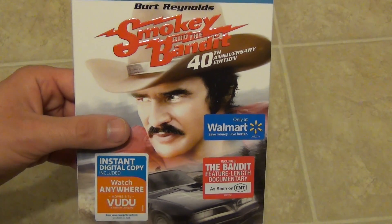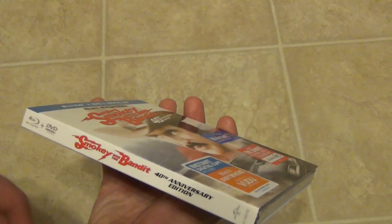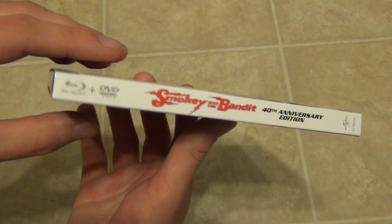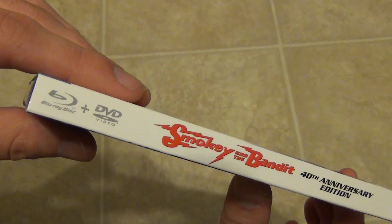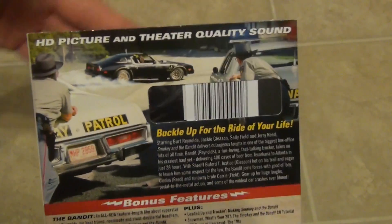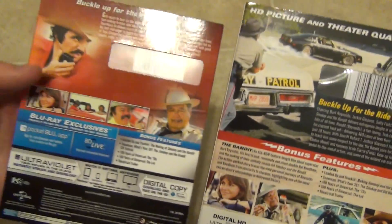It was $15 at Walmart, which I think is a little bit expensive for such an old movie, but it was about the highest price I would pay for it right when it came out. If it had been like $20, maybe I would have waited. But yeah, here's a look at the spine.